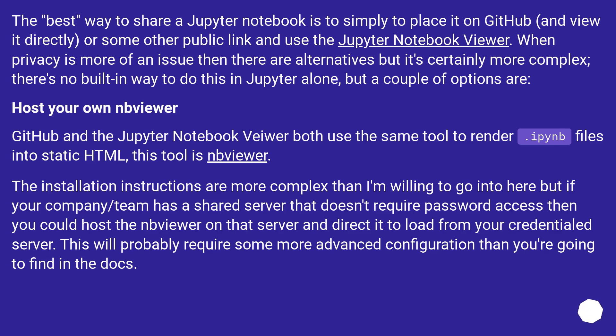Host your own viewer. GitHub and the Jupyter notebook viewer both use the same tool to render .ipynb files into static HTML — this tool is nbviewer. The installation instructions are more complex than I'm willing to go into here, but if your company or team has a shared server that doesn't require password access, then you could host nbviewer on that server and direct it to load from your credentialed server. This will probably require some more advanced configuration than you'll find in the docs.